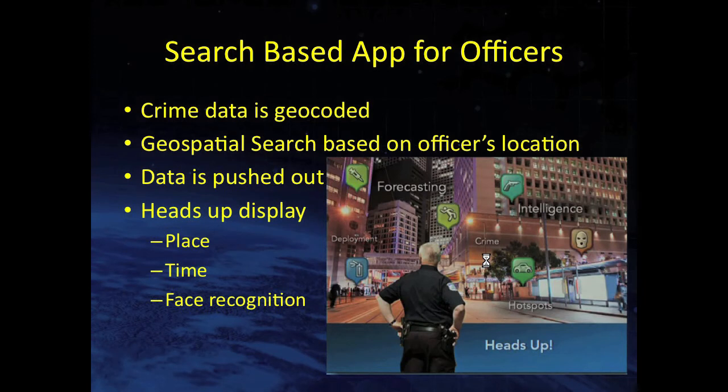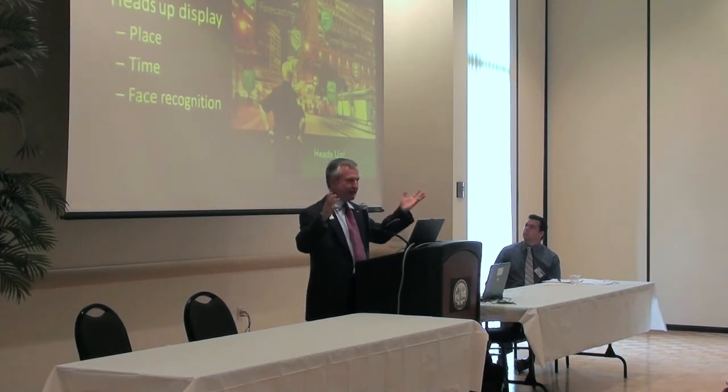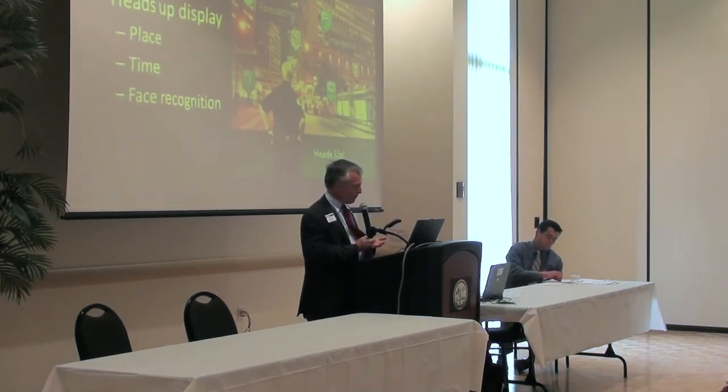Imagine that in law enforcement: what if all your crime data was geocoded and an officer in the field had a heads-up display where data was pushed to him — not requested. The display knows where he is, knows all recent incidents reported in that area, all the history of every address he's looking at. He can look around and see the information on his heads-up display, and put in a contextual search saying, 'I'm worried about this type of crime right now — what am I looking at?'